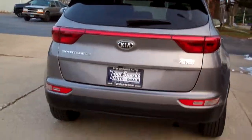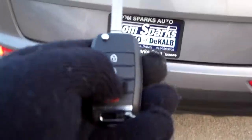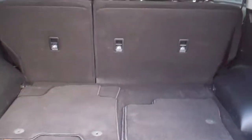This is a Sportage FE. We got Kia Sentry into the car. Trunk — pop that open. Easy liftgate, good room back here, split fold-down seats, floor mats to boot.